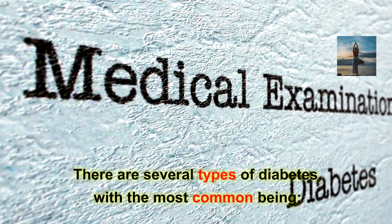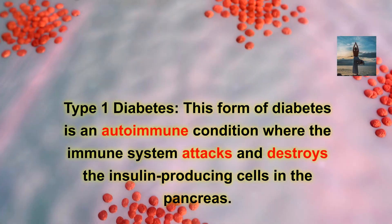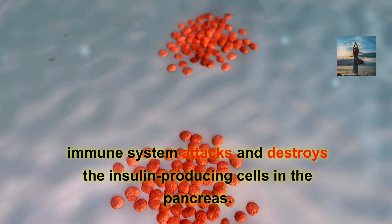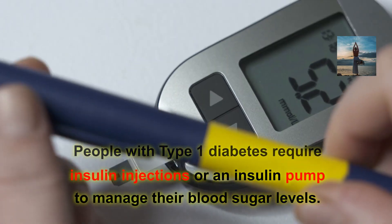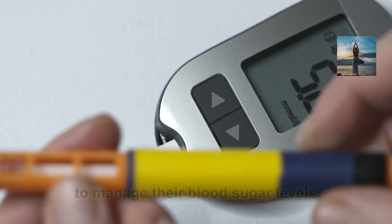There are several types of diabetes, with the most common being type 1 diabetes. This form is an autoimmune condition where the immune system attacks and destroys the insulin-producing cells in the pancreas. People with type 1 diabetes require insulin injections or an insulin pump to manage their blood sugar levels.